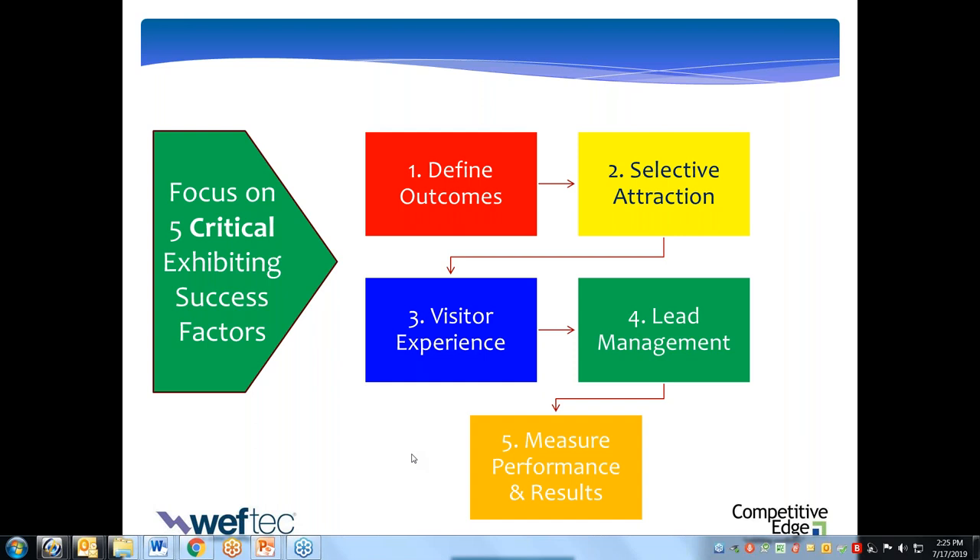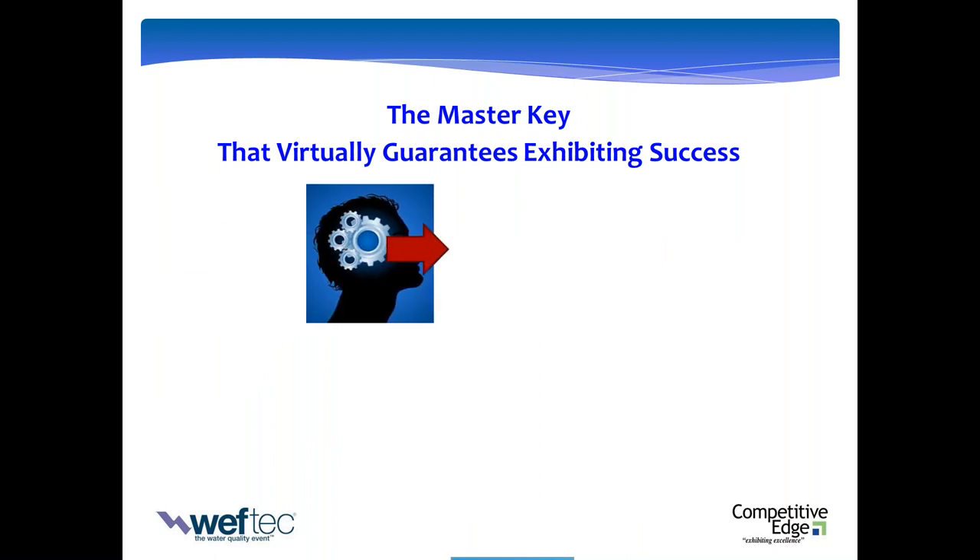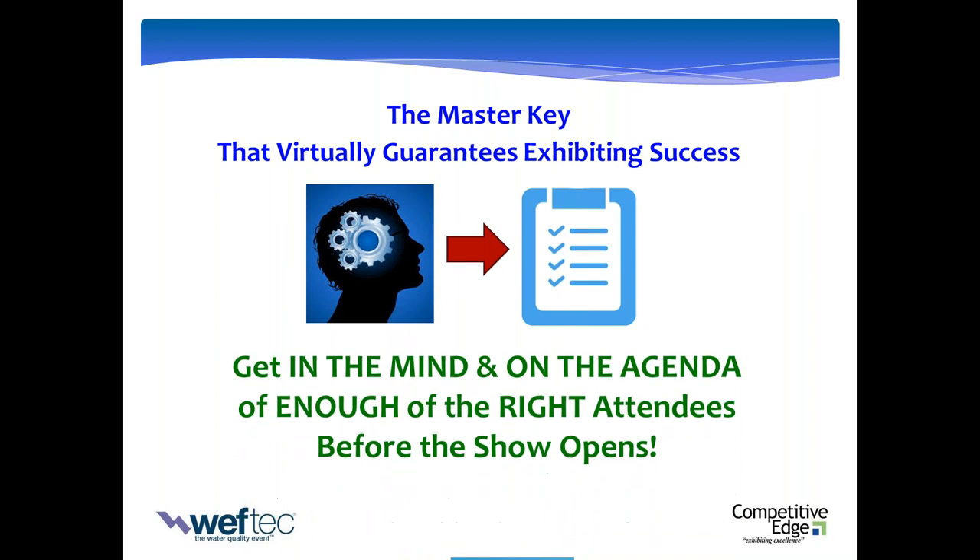Here's the warning: if you don't address one or any combination of these, you'll struggle. Those are the big five. If there were one thing — what I'd call the master key that virtually guarantees a successful exhibit — it's that you are in the mind and on the agenda of enough of the right people before the show opens. That's how a small exhibitor can win the game before kickoff.